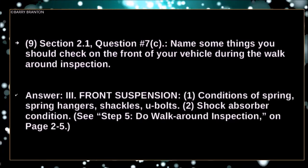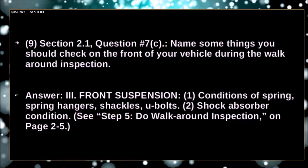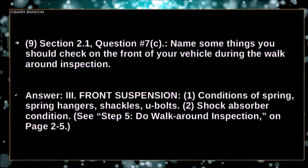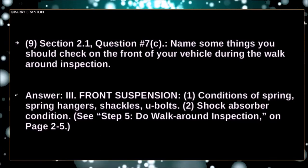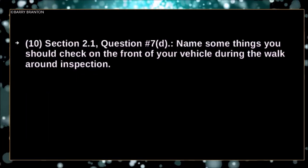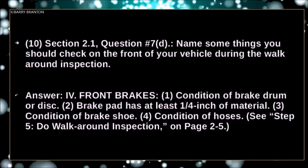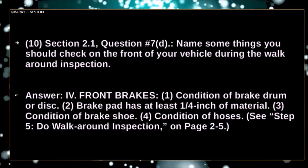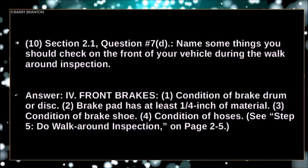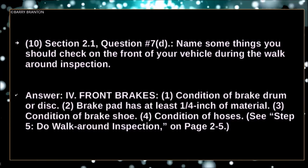Condition of spring — this is for the front suspension — spring hangers, shackles, U-bolts, shock absorber condition. Front brakes: condition of brake drums or discs, brake pad has at least one quarter inch of material, condition of brake shoe, condition of hoses.